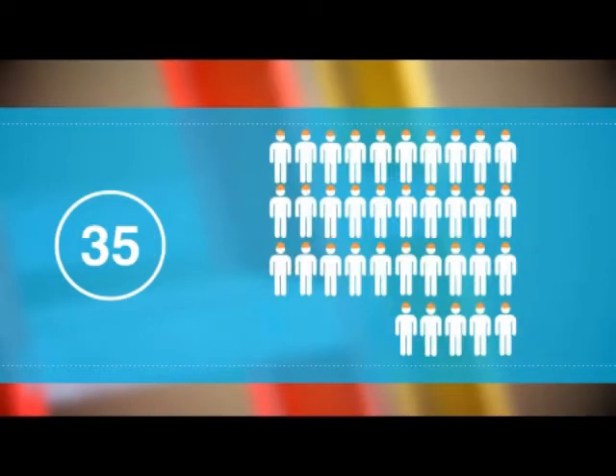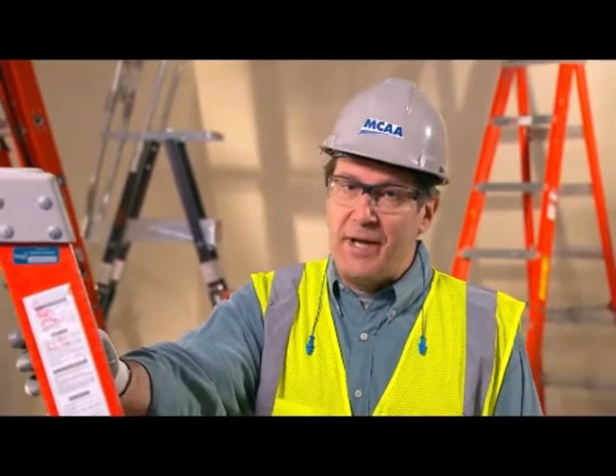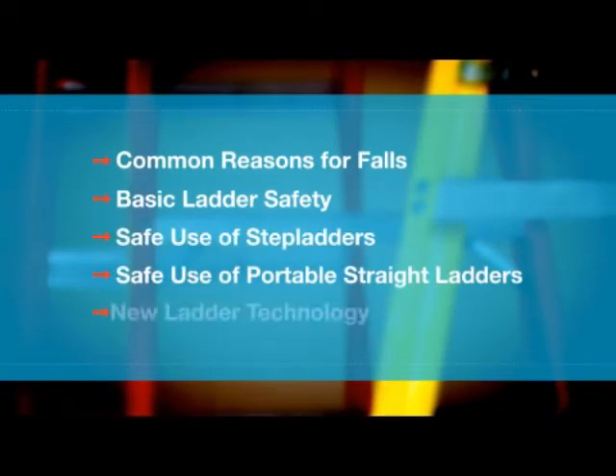And 35 of us will be permanently disabled. That's a lot of injuries in one day. Every time you make the wrong choice when you use a ladder, the chances become greater that the one falling will be you. That's why, even though you've probably heard this before, it's well worth hearing again. Using safe work practices with ladders is critical if you want to make it through today and come back to work again tomorrow. That's why we're going to go over safe work practices with ladders again, and also talk about the new technology designed to make ladders even safer.